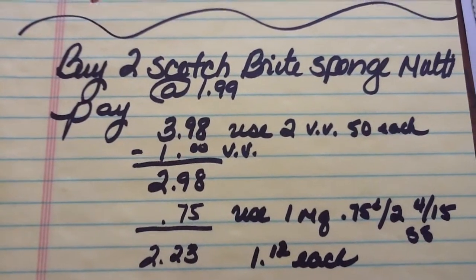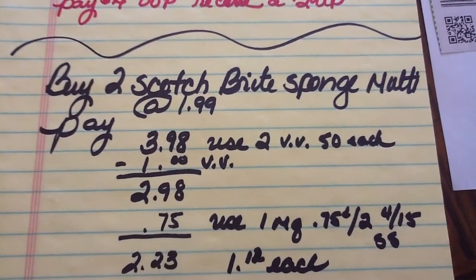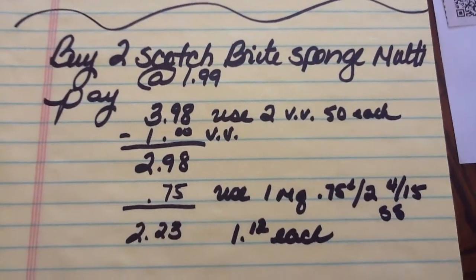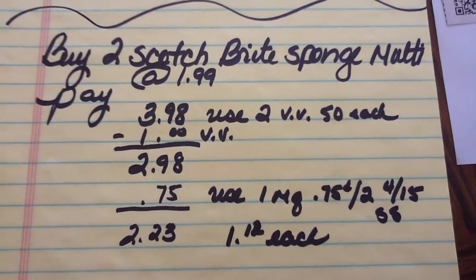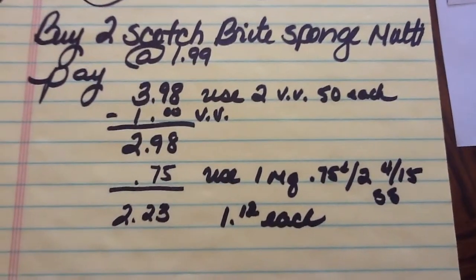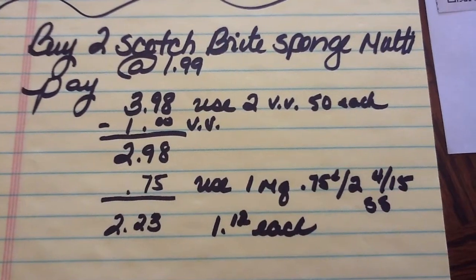Buy two packages of Scotch-Brite sponges multi-pack at $1.99 each, and pay $3.98. Use two of the Video Value 50-cent coupons — that takes $1 off, making it $2.98 — and use one manufacturer coupon for $0.75 off from the 4/15 SmartSource. That makes it a total of $2.23, which is $1.12 each for a three-pack of sponges.